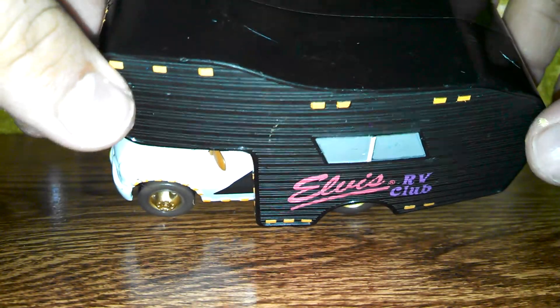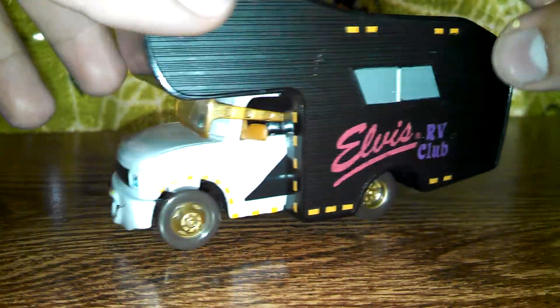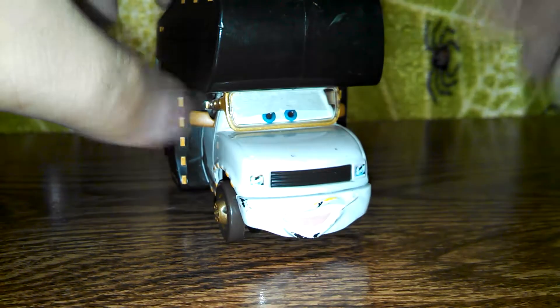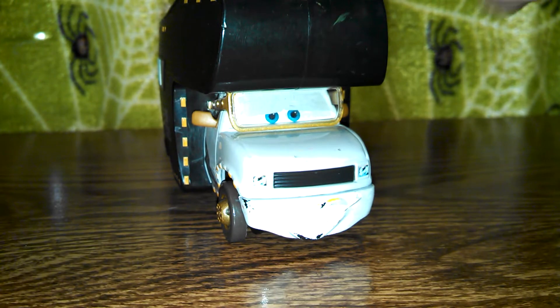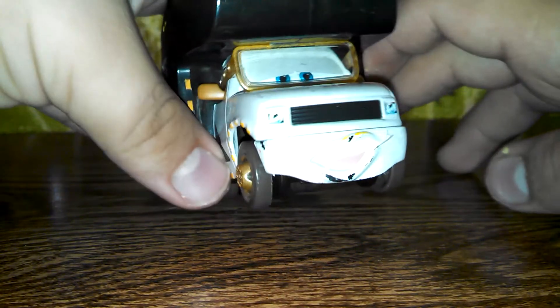I think he's a really hard to find car. I'm not sure, but I'm thinking he might be — I heard somewhere that he is. But anyways, I'm glad to have him, even though he is used. So yeah, here we go.